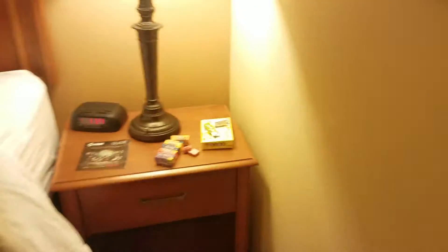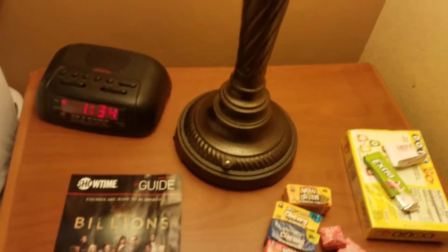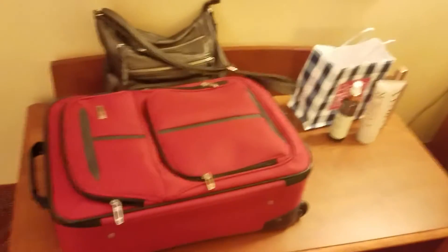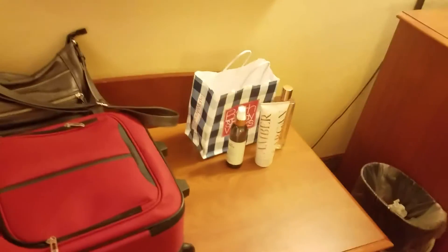That's my husband's side. He's got his snacks, a Showtime guide booklet, and that's the clock. And then we have here my little suitcase, my purse, and my perfume — Bath and Body Works.